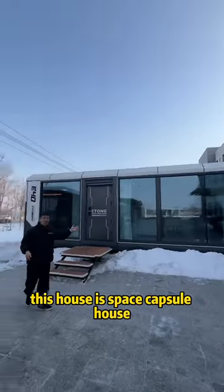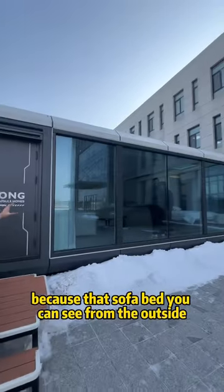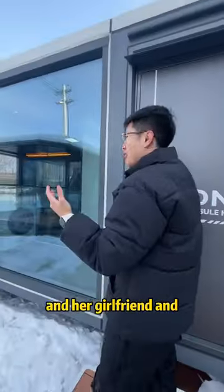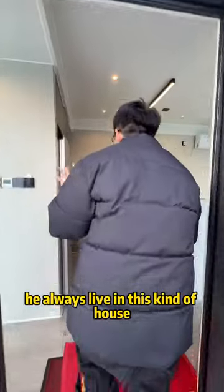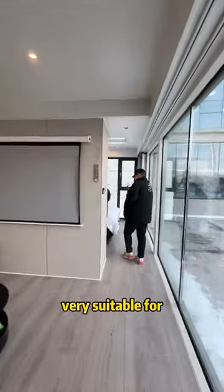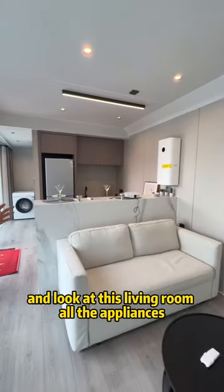This house is a space-capture house, really amazing. The sofa bed you can see from the outside is very suitable for my son and his girlfriend to live in. He always lives in this kind of house because there is one bed and that sofa, which is very suitable for him. Look at this living room.